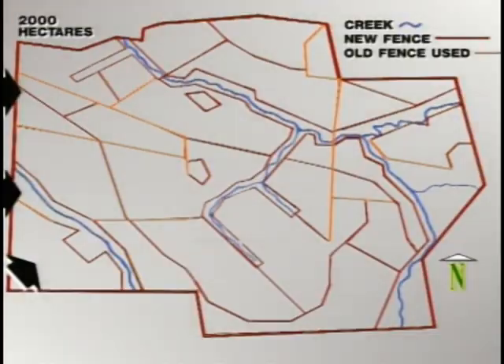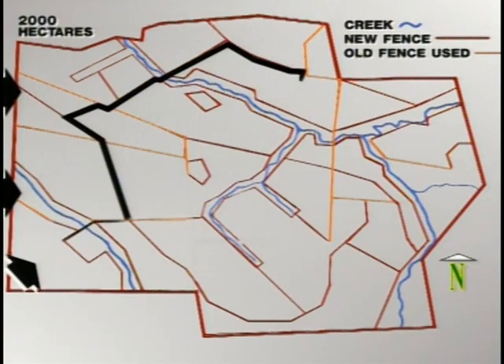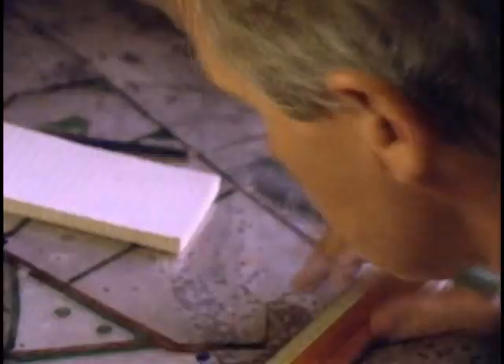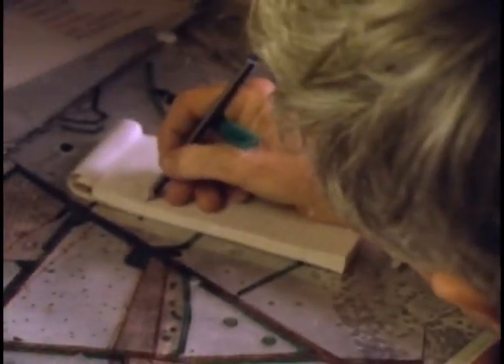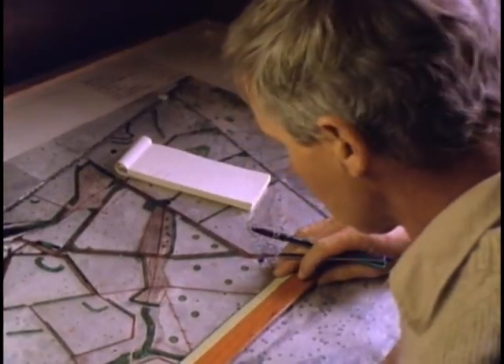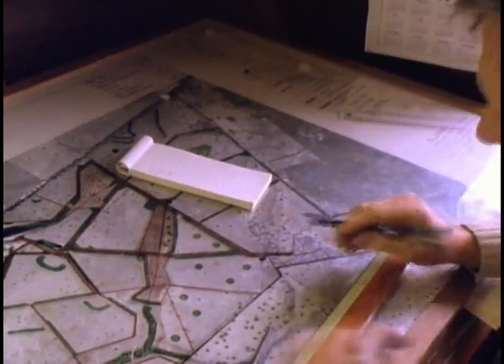As with your farm layout, the access routes and the use of laneways involve considerable trial and error. There's a great deal to consider in trying to match your management needs with the lie of the land. Experiment with the routes on some spare overlays or photocopies of your plan until they begin to fit in with your layout.